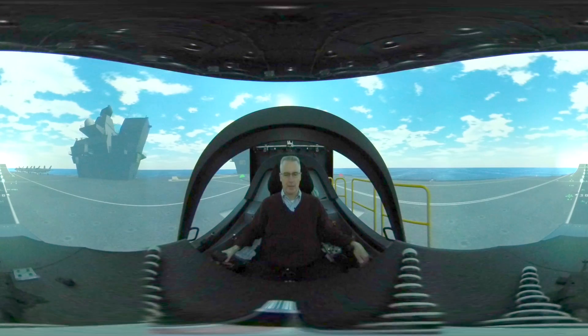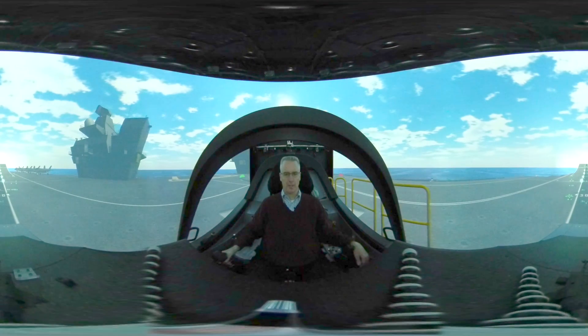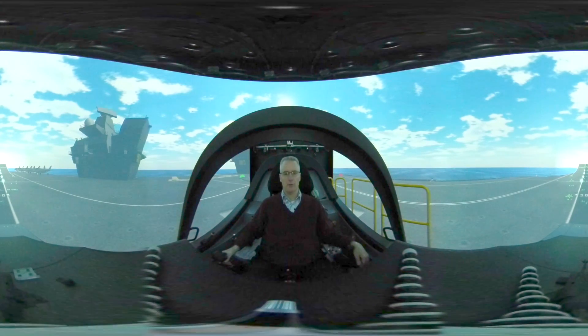So here we are, sat in the F-35B cockpit, currently positioned on the flight deck of the Queen Elizabeth-class carrier.